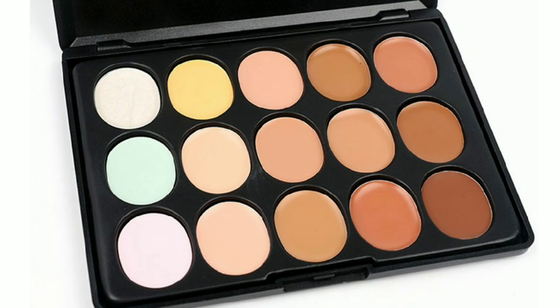You need to cover your blemishes using color correctors. I will tell you today how to use these color correctors. But first of all, you have to subscribe to my channel, like and share my video.